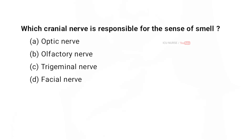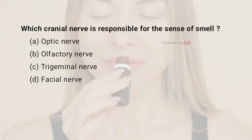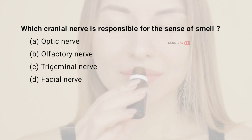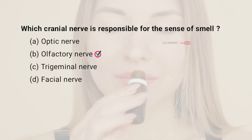Which cranial nerve is responsible for the sense of smell? A. Optic nerve. B. Olfactory nerve. C. Trigeminal nerve. D. Facial nerve. And the correct answer is B. Olfactory nerve.